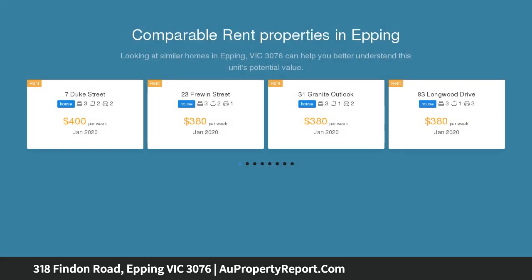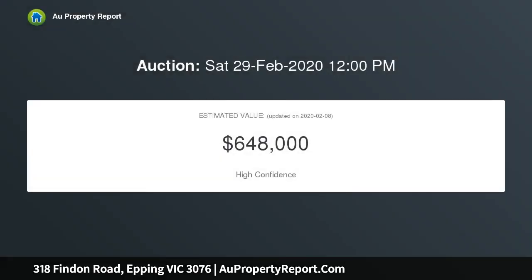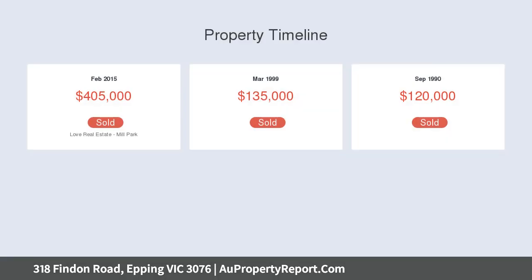You'll love this magnificent property. The master bedroom features a walk-through robe into a full en suite. The main bathroom with shower, vanity, bath, and toilet services the two other bedrooms, which have built-in robes.